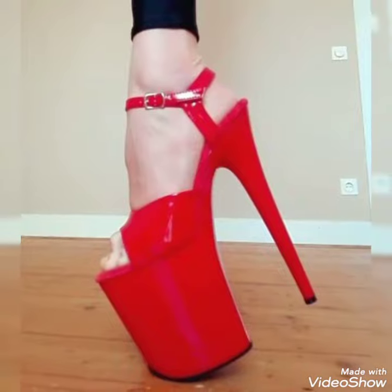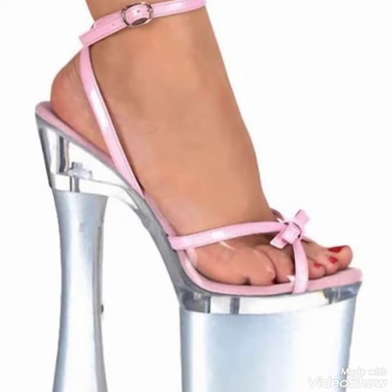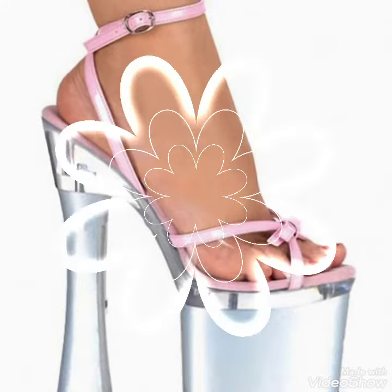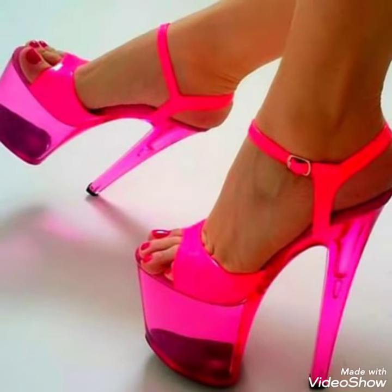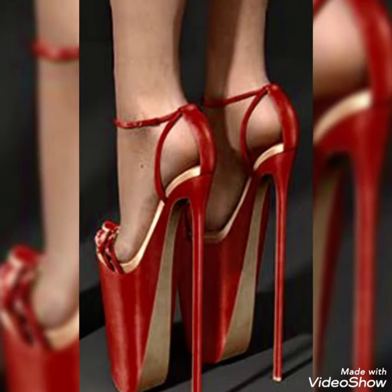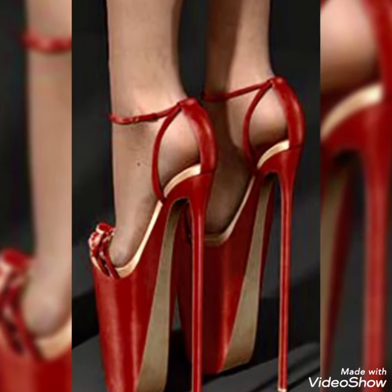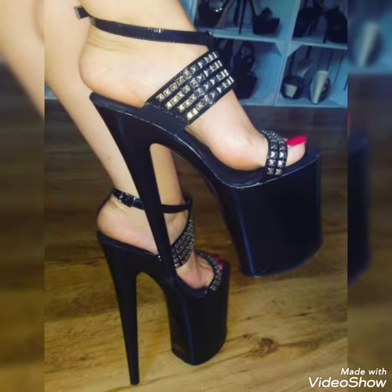Friends, you can buy these trending shoes from amazon.com. If you love my videos then like, share and subscribe to my YouTube channel, and share my videos with your friends. Please stay on my channel — thanks for watching, take care, goodbye!